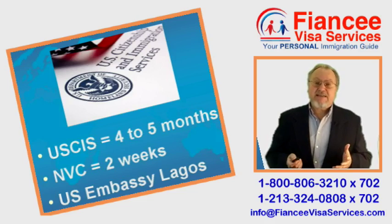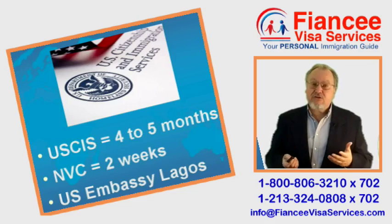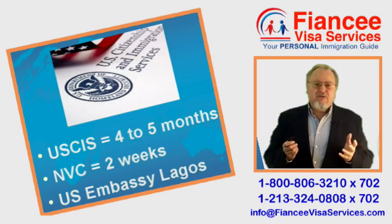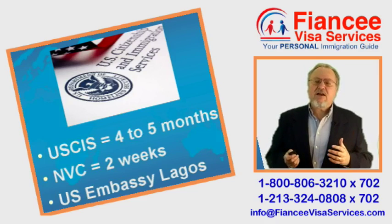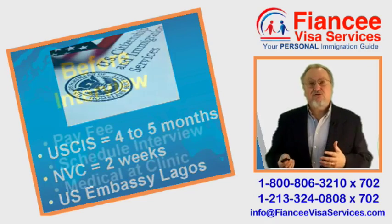When finished, USCIS hands the case over to the US State Department's National Visa Center. Fiancée Visa applications are held only briefly at NVC, just long enough for NVC to assign a Lagos case number and forward your file via diplomatic pouch to Nigeria.